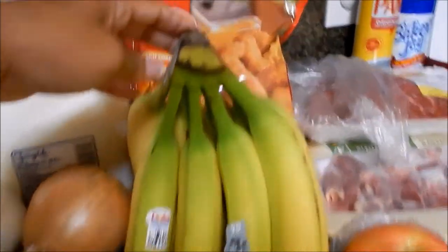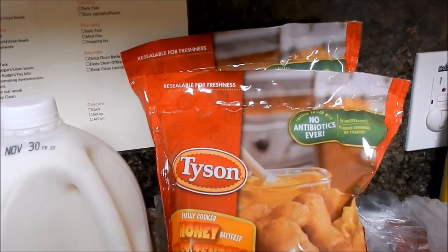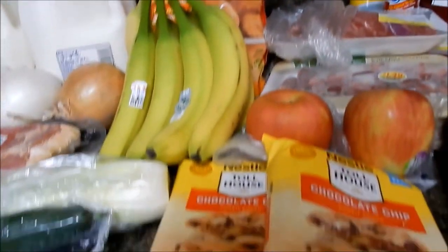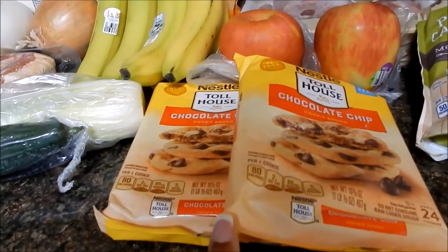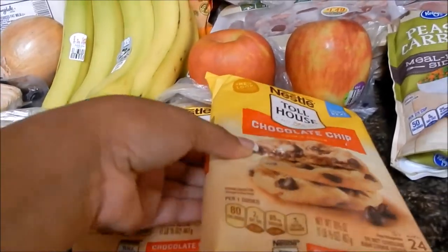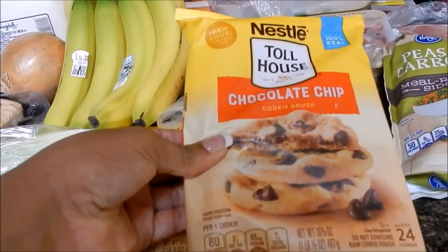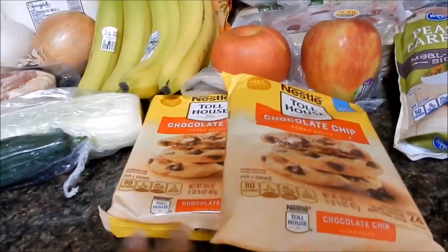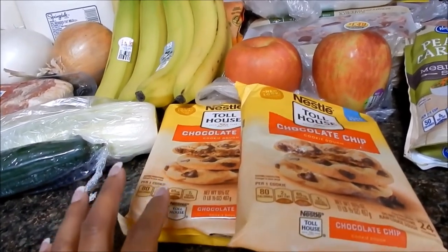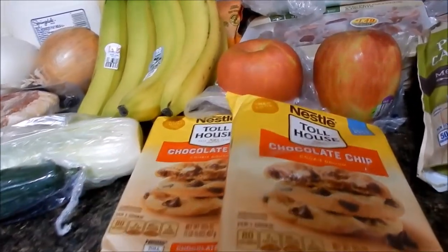Also picked up a bunch of bananas. Some Tyson honey breast tenders — the kids love those, and since they're out of school for a week they'll be eating on those. Went ahead and picked up more of the chocolate chip Toll House cookies — the Nestle cookies. Let me tell you, this has become a serious situation. I'm saying I'm trying to get on keto but I just can't leave these cookies alone — they are so delicious. Two packs of those.